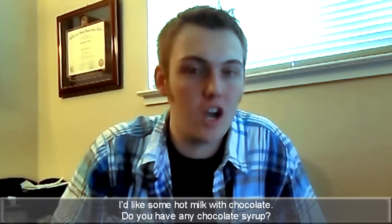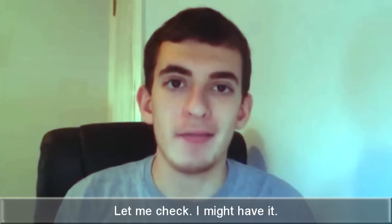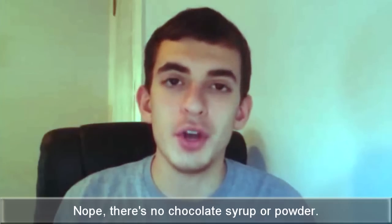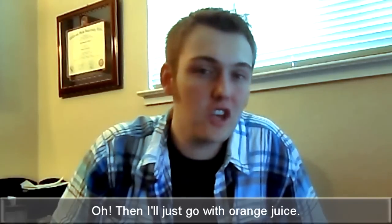I'd like some hot milk with chocolate. Do you have any chocolate syrup? Let me check, I might have it. Nope, there's no chocolate syrup or powder. Oh, then I'll just go with orange juice. Here you are.